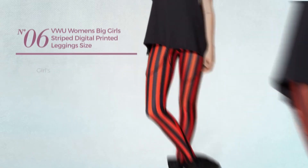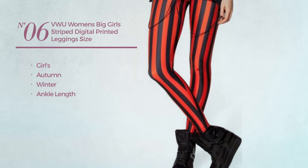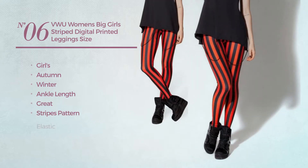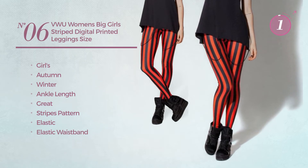Number 6. A girls' autumn/winter ankle length leggings. Featuring a great design with stripes pattern, produced with elastic material with elastic waistband. Available merely in black color.